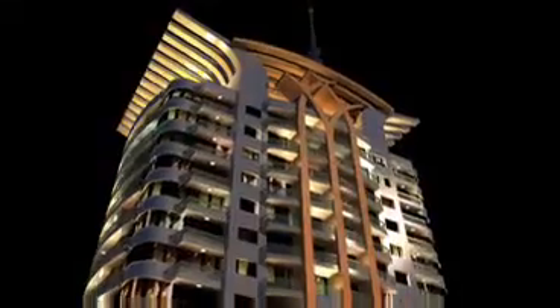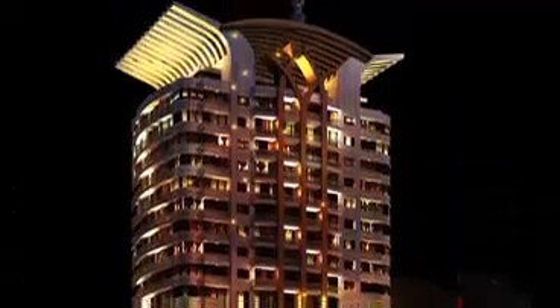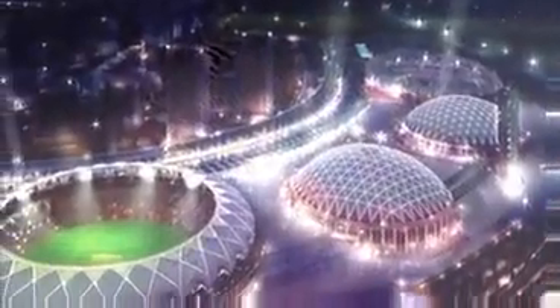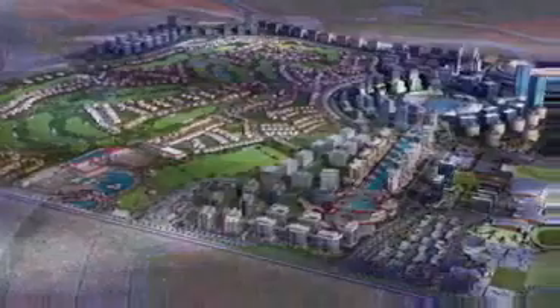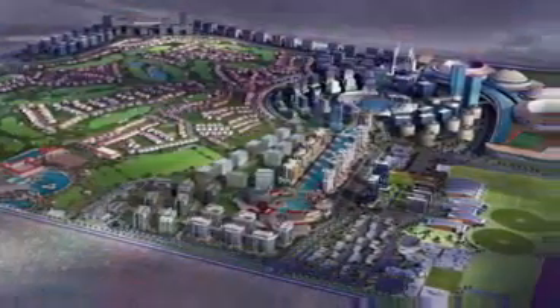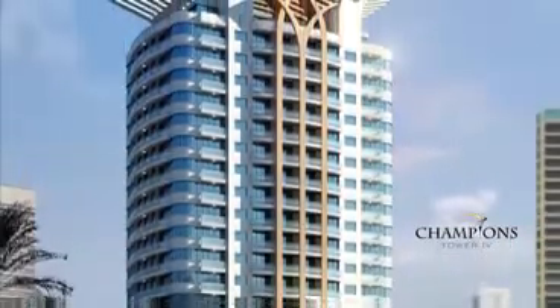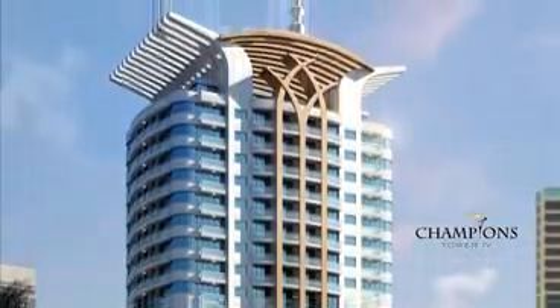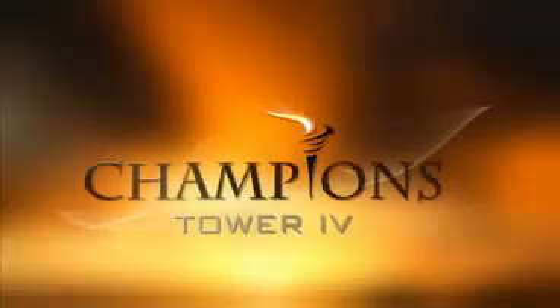Dubai's aggressive bid for the 2016 Olympics combined with Champions Tower 4's proximity to a multitude of sports arenas ensures that the demand for accommodation would be substantial throughout the year, making Champions Tower 4 an excellent residential or investment option. Champions Tower 4 at Dubai Sports City.